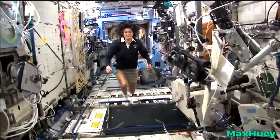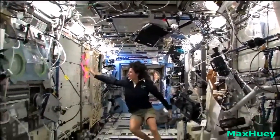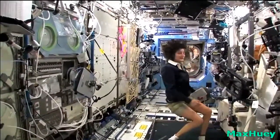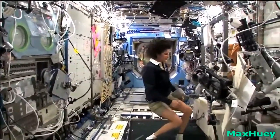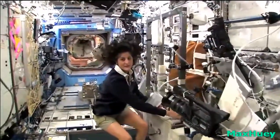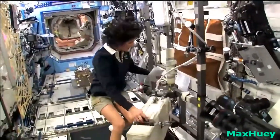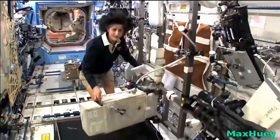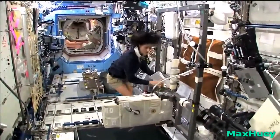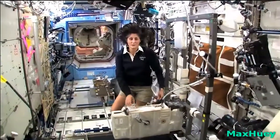Here we are in the U.S. laboratory. Again, this is a laboratory with science experiments on all of the walls here — all sorts of stuff that we do. And one of the things we also do is exercise. We need to do that because we lose bone density and muscle mass while we're up here, and that's a result of not having to fight against gravity.